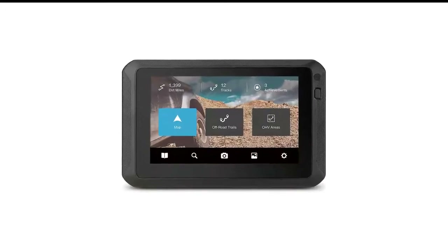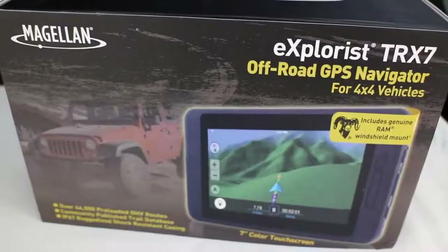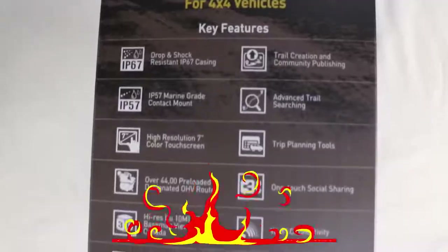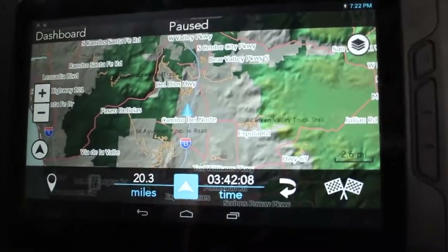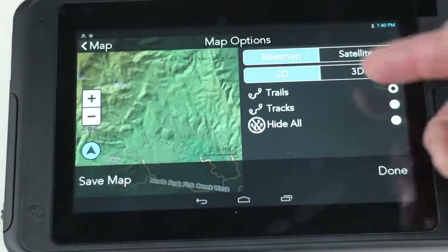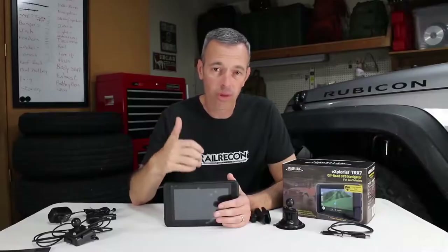Number 6 in my list is the Magellan TRX7 Dual Mount Trail and Street GPS. Magellan burst onto the scene with its handheld products several years before Garmin, who were focused heavily on marine and aviation units at the time. The company's downfall would be its mapping software, which was cumbersome and more difficult than Garmin's software. Magellan's software has since become more refined, and the TRX7 Dual Mount Trail and Street Motorcycle GPS sits somewhere between the Garmin Zumos on this list and the Trail Tech Voyager Pro for its on- and off-road features.